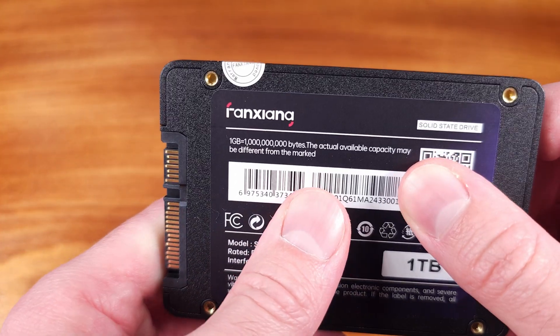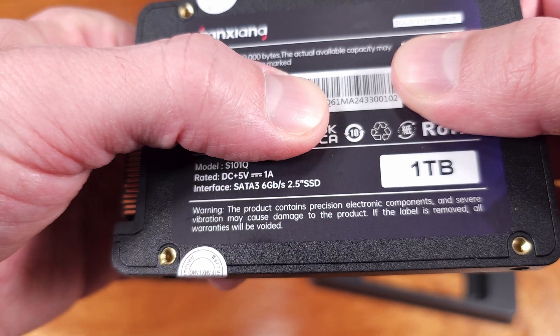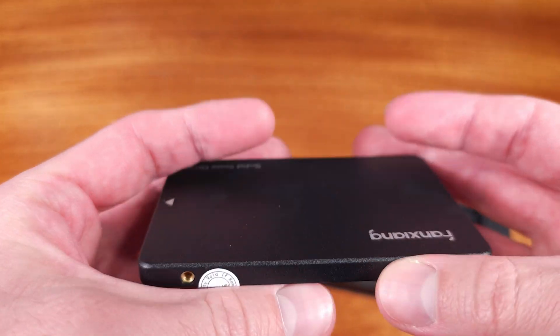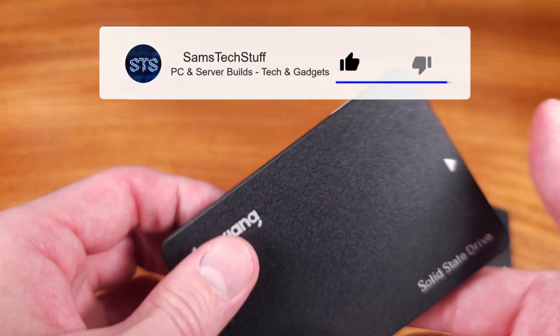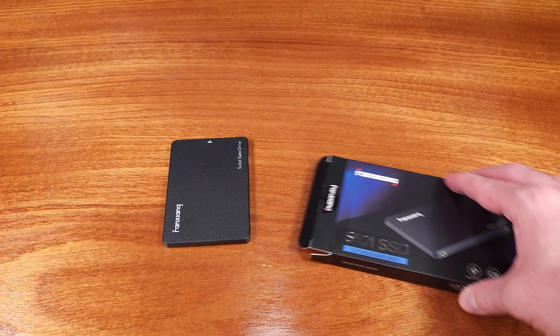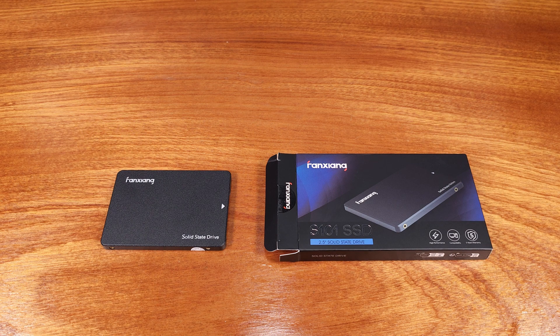DRAMless drives definitely sometimes get a bad rap, but HMB-equipped drives have really surprised me lately — they seem to be getting better and better. I would say that this drive is relatively fast, or as fast as most of the other SATA drives that I've used. HMB involves reserving a tiny amount of system memory to essentially replace that onboard DRAM for solid state drives.